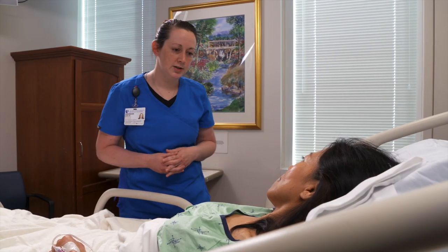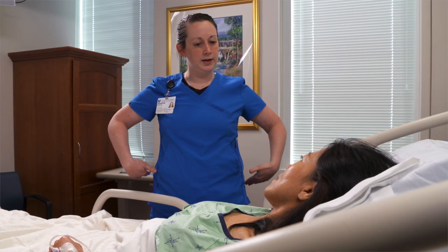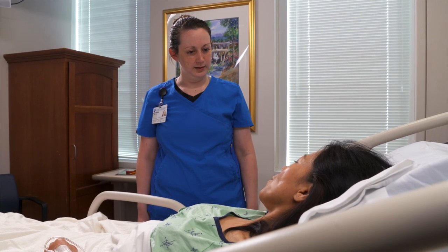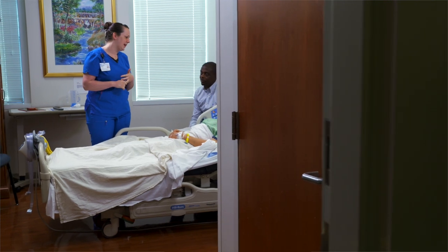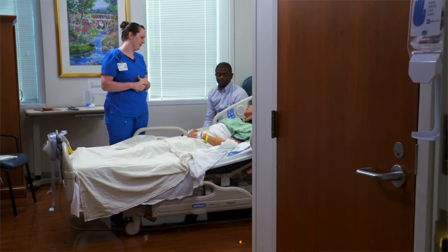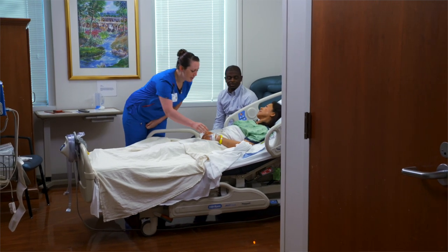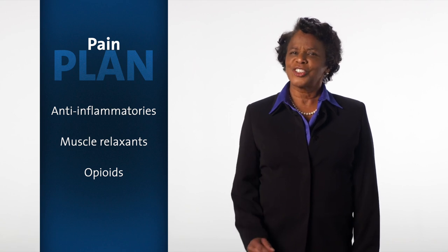Your nurse will talk to you about your personal pain goal and pain plan. These may include medicine and non-medicine options such as heat, ice, changing position, walking, and relaxation. Your surgeon's team will choose from several types of medicines to manage your pain. We'll develop a pain plan just for you.